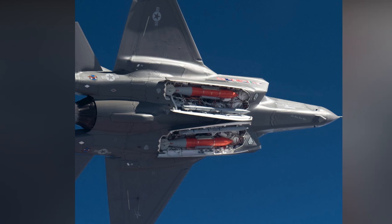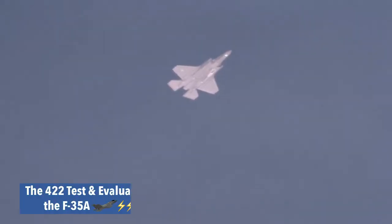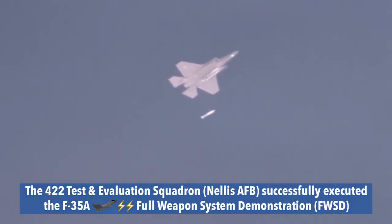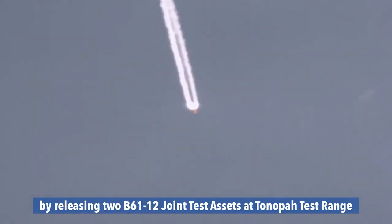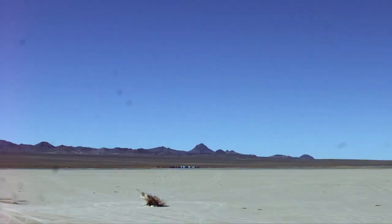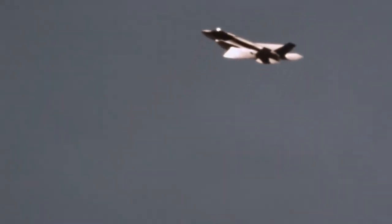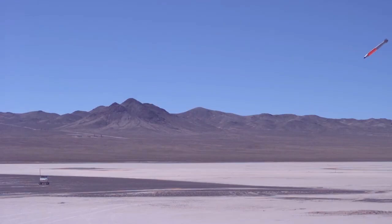It also has enhanced security features that prevent unauthorized use or tampering. The F-35A can carry up to two B61-12s inside its internal weapons bay, keeping its stealth profile intact. This is the first and only stealth fighter to be certified for the B61-12, giving it a unique advantage over other nuclear-capable platforms. While the Air Force also operates the B-2 and the B-21 stealth bombers, they are much larger and more expensive than the F-35A, and they can only carry the B61-12 externally, reducing their stealthiness. The F-35A, on the other hand, can penetrate deep into enemy territory, evade detection, and deliver a precise and devastating strike with minimal collateral damage.